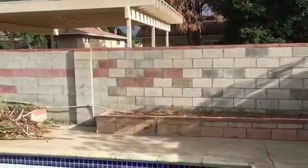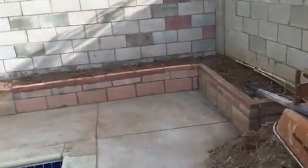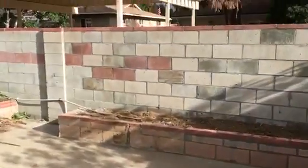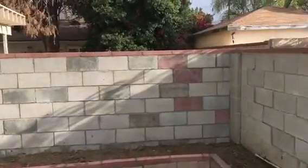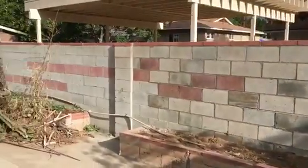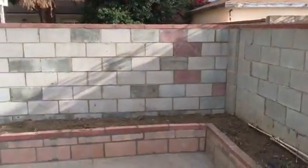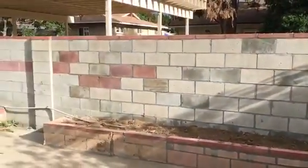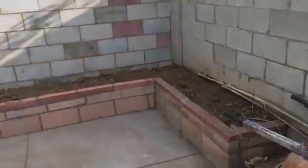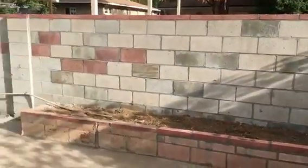We just finished fixing and repairing this wall and also the side planter here. Everything has been reinstalled. We did utilize some reddish stone bricks to conform with the rest a little bit — a little bit of a design per the homeowner. And again, this is what it looks like. Another completed block wall repair.